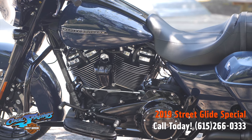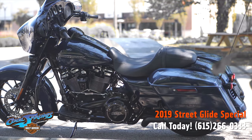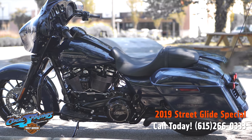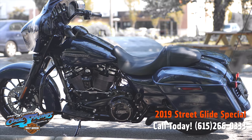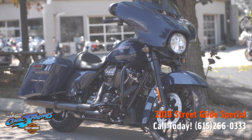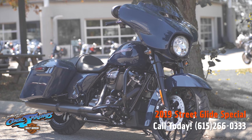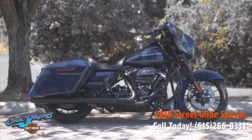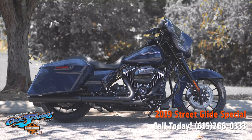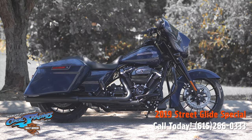The high-performance front and rear suspension is easily hand-adjustable with rear shocks to put you in control of a plush ride. These bikes are built from the ground up for first-class touring, front to back — they're the best. The Harley-Davidson Street Glide Special, from Harley-Davidson of Cool Springs, 7128 South Springs Drive in beautiful Franklin, Tennessee.